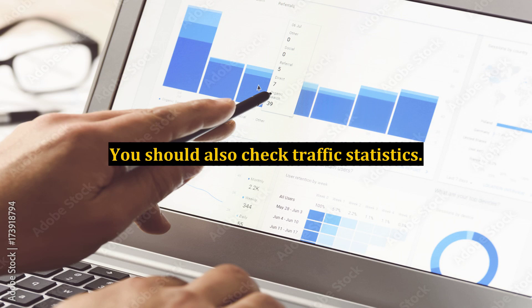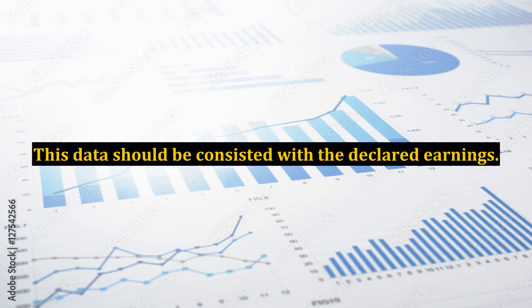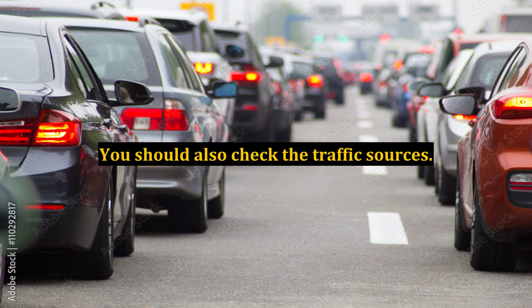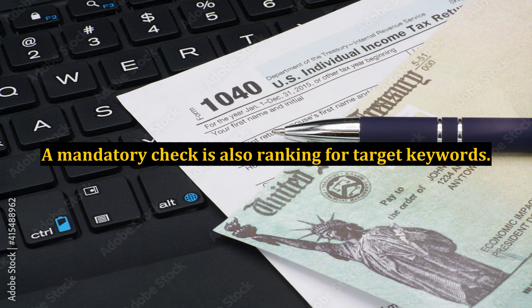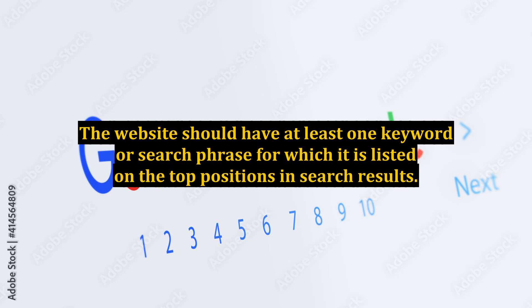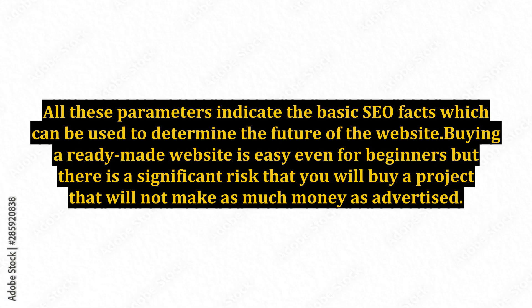You should also check traffic statistics — this data should be consistent with the declared earnings. You should also check the traffic sources, as a low share from search engines means low rankings. A mandatory check is also ranking for target keywords. The website should have at least one keyword or search phrase for which it is listed in the top positions in search results. All these parameters indicate the basic SEO facts which can be used to determine the future of the website.